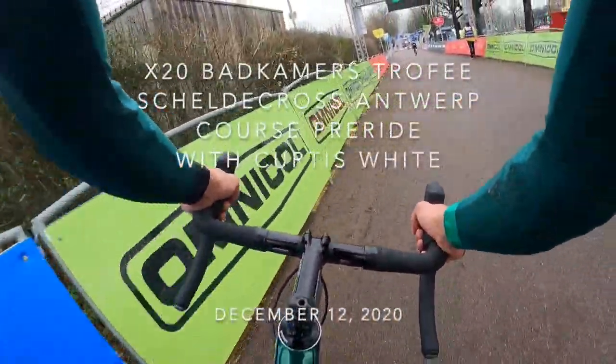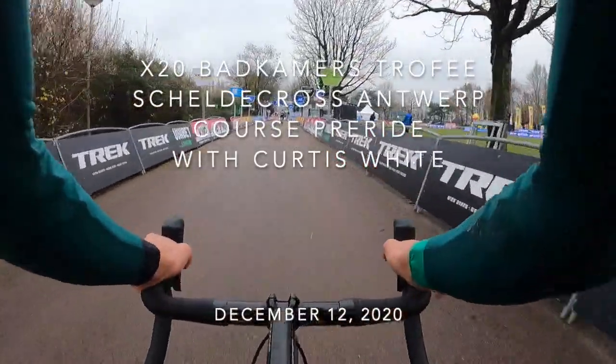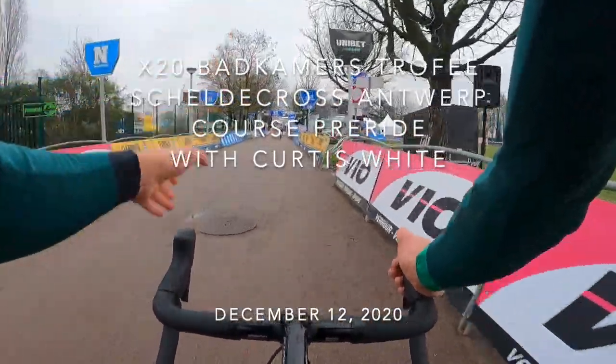Hello everyone, Curtis White here from the CannondaleCyclocrossworld.com team. Today we are racing the Schildacross in Antwerp, right along the canal.